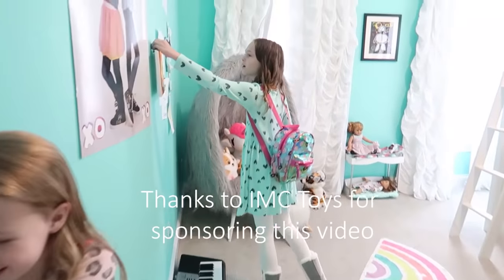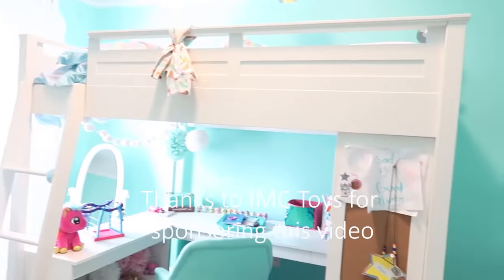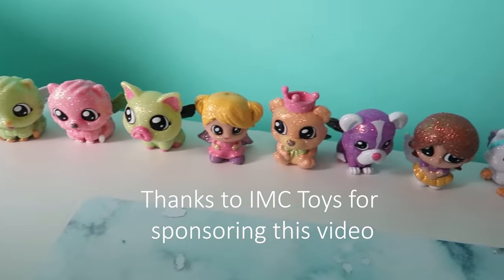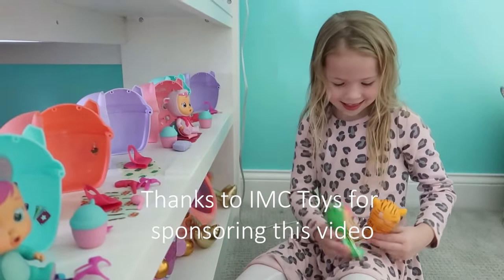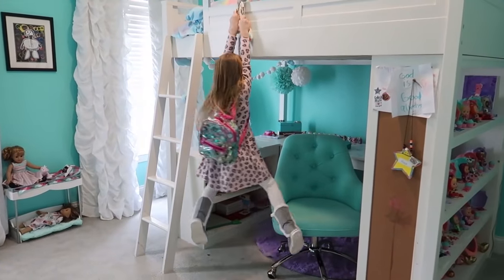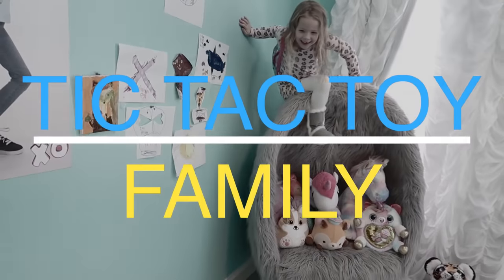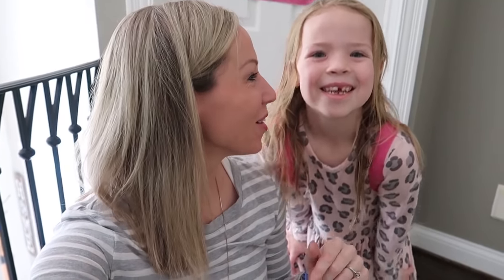This video is sponsored by IMC Toys. Hello everyone, we are upstairs in our hallway because it is time for my room tour. We're gonna check out Maya's room now. Let's go.